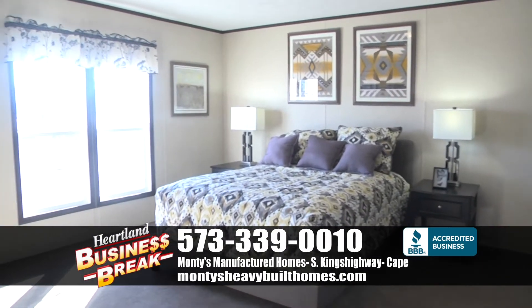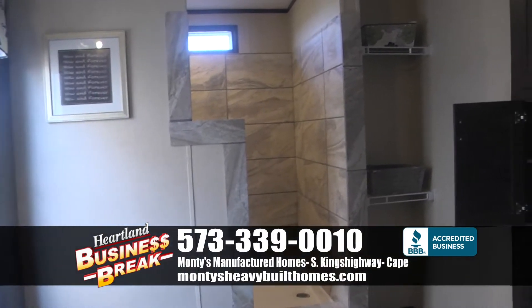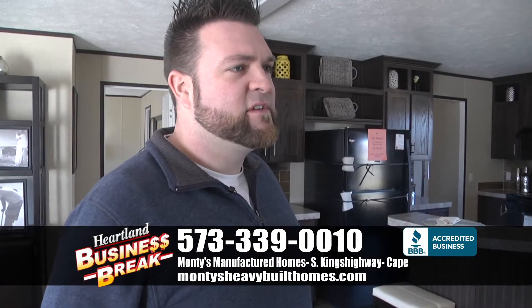For a home like this, how much are we talking? $61,995 for this home. That's 1,800 square feet, roughly, for that price. You do the math, you're going to be around $40 a square foot on this. It's a really good deal.